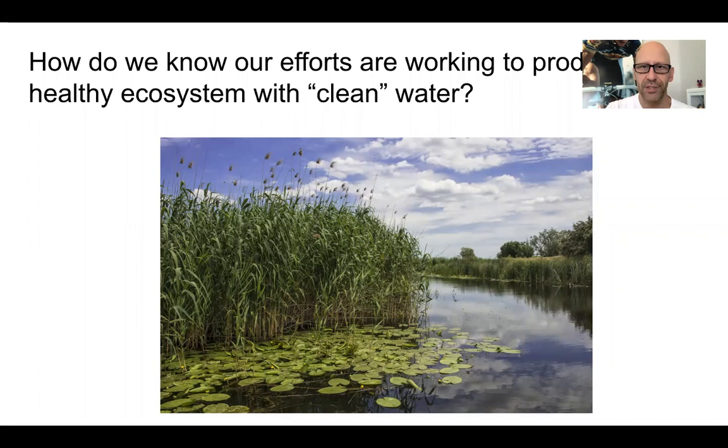At the time we talked about this, one of the things I had presented to you was this idea of data collection — what data could we collect that might show that the efforts we are making in these detention ponds is actually producing a healthy ecosystem, and by extension, clean water.